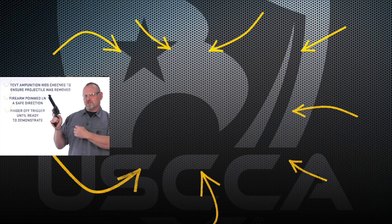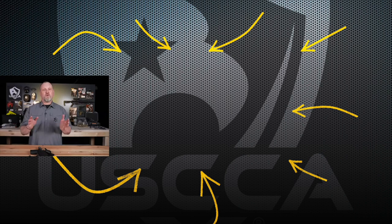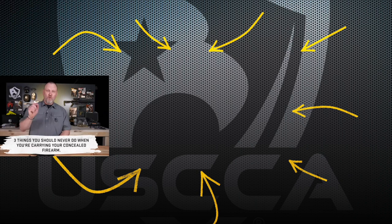Want to know the three biggest mistakes when carrying a handgun? Click on the video next to me to reveal all three mistakes — mistake number two may shock you. Everybody has their own cardinal rules for carrying a gun, but right now I'm going to give you three things you must never do.